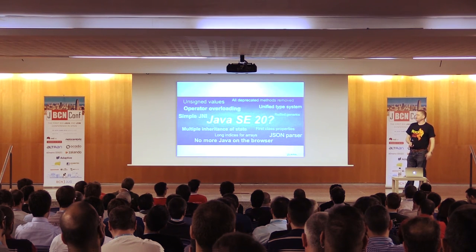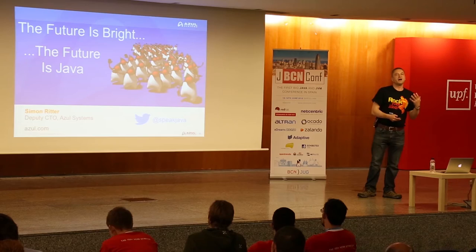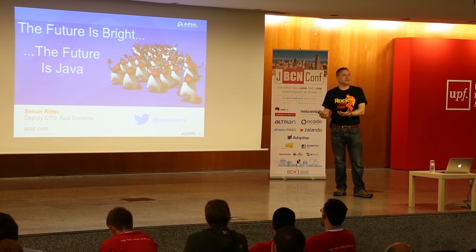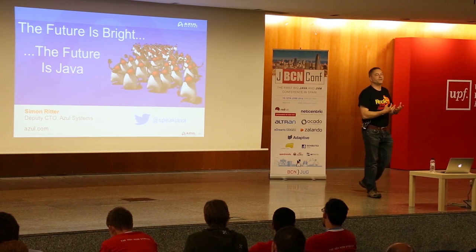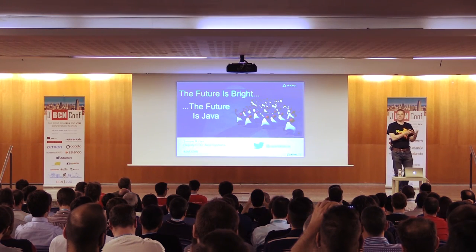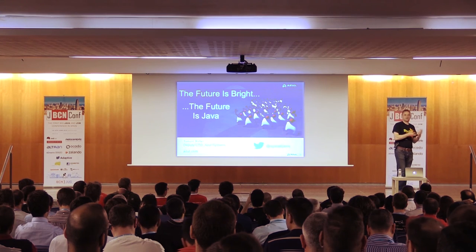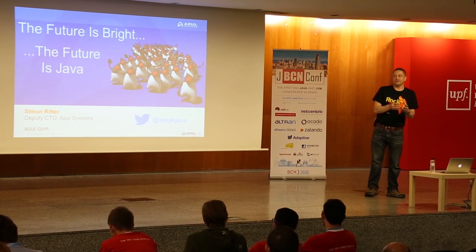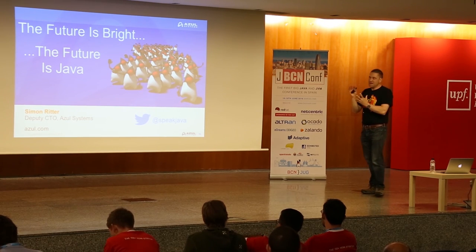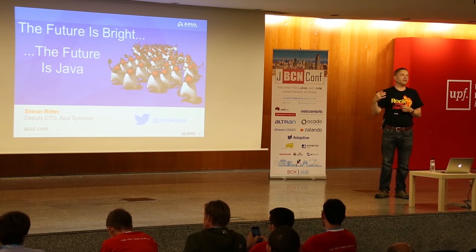That really is all I have. I think the future is bright — the future is Java. Java has a lot of life left in it. The fact that Oracle and other companies are putting so much effort in and thinking carefully about what changes to make is encouraging. JDK 8 is a great example — adding functional style programming is a refreshing thing. The language will stay fresh and relevant to the things we're doing as we go forward.